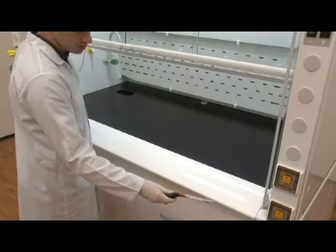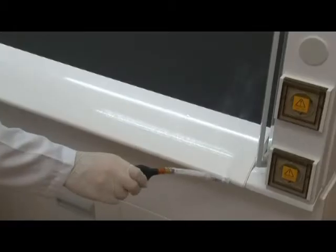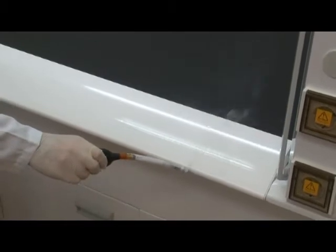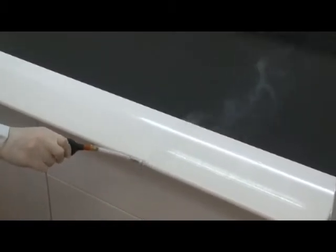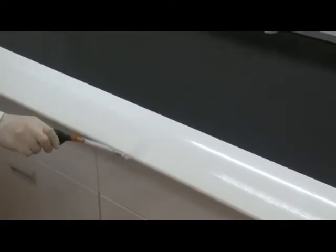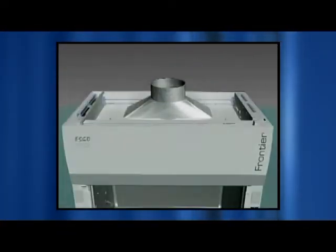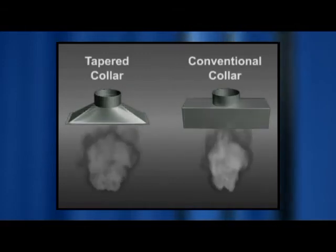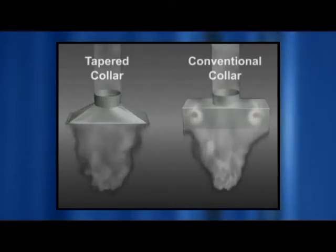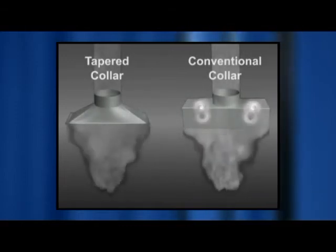An airfoil is mounted on the work surface to provide maximum airflow sweep on the critical boundary layer near the work surface to reduce turbulence and eliminate backflow. All these elements ensure that airflow into the fume hood is smooth and without turbulence. A tapered exhaust collar transition exhausts air quietly and enhances face velocity uniformity. With a more uniform flow, containment of the hood is enhanced, resulting in more predictable operator safety.